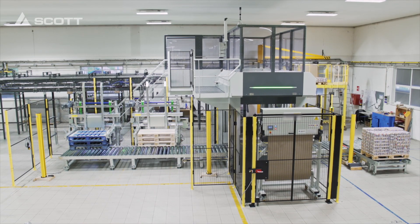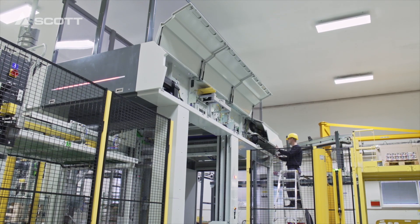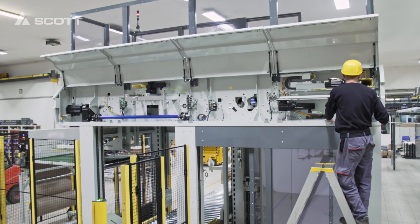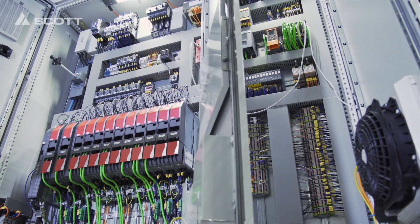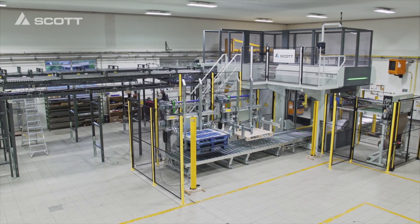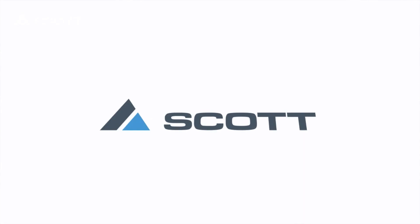The Alvi 4.0 palletizer was designed using the latest technology. Its clean and lean design brings easy and comfortable operation and maintenance, together with optimized energy consumption. Do you have a similar palletizing project in mind? Be sure to contact us, and we'll be happy to discuss it with you in detail.